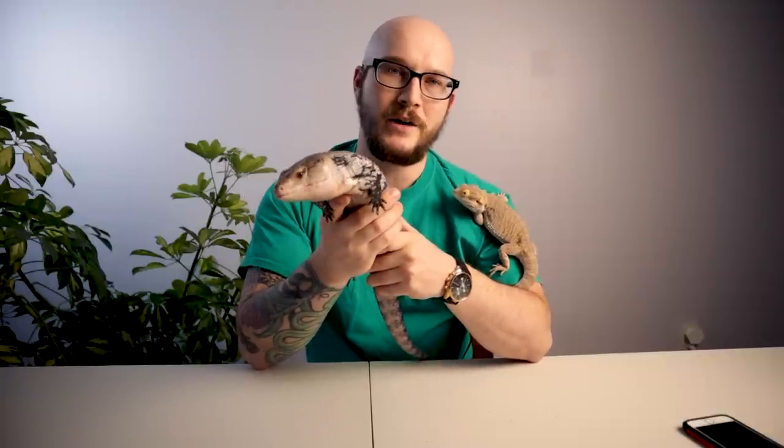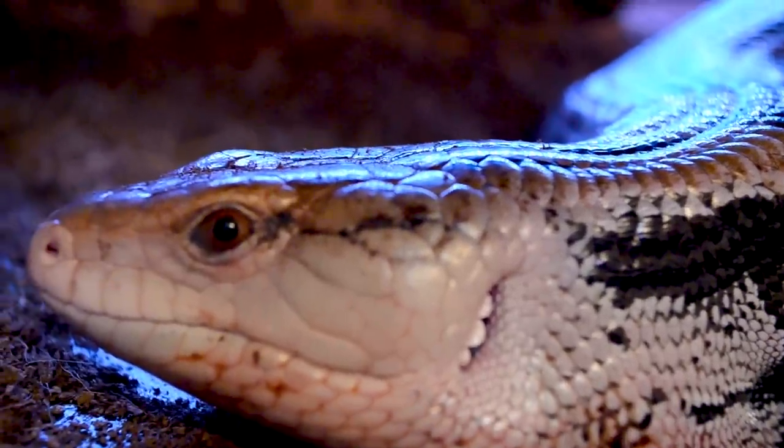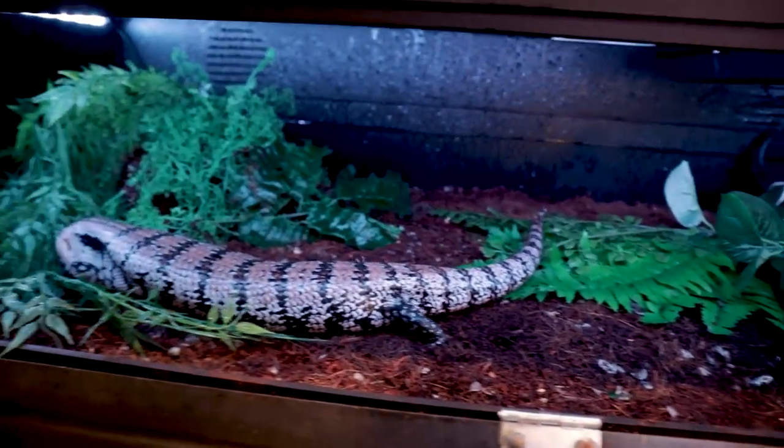I know people will say their bearded dragon free-roams and never gets UVB and is fine — it's not fine, you just haven't noticed yet. With blue tongues it's different. There's a key difference between Indonesian and Australian blue tongues. Bearded dragons need a basking spot of 95–105°F. Blue tongues generally are kept a little cooler and can tolerate cooler temperatures. It depends on whether they're a Northern blue tongue from Australia or an Indonesian like Irwin.